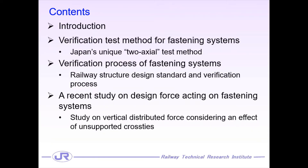With this background, I'd like to give you some information about the test method for rail fastening systems in Japan for your better understanding. Next, I introduce the verification process of rail fastening systems adopted in Japan. After that, I'd like to talk about our recent study — the effect of unsupported cross-tie on the vertical distributed force acting on a single fastening assembly. Finally, I will summarize this presentation.